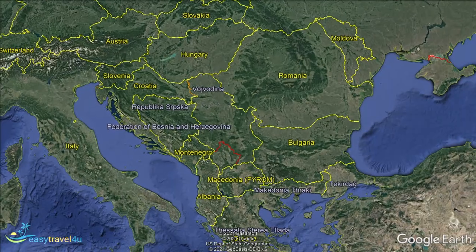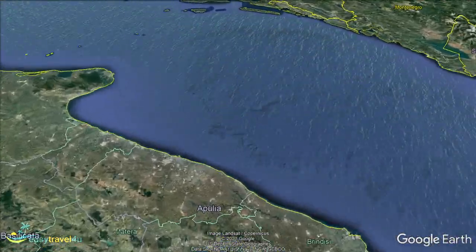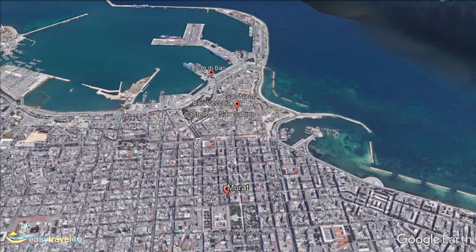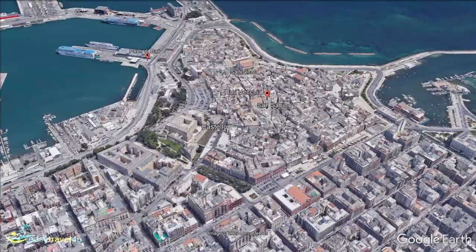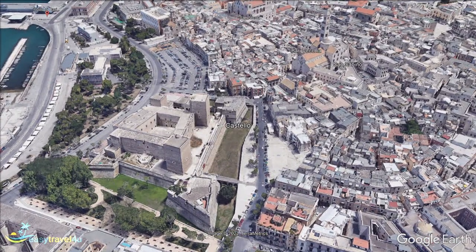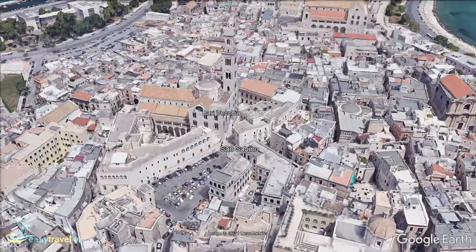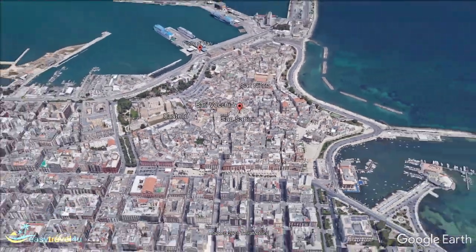A Byzantine city built over ancient Roman ruins, Bari is the second most important economic center in mainland southern Italy. While not as famous as some of Italy's other cities, it offers a unique history and culture that you are unlikely to find elsewhere. Due to the fact that it is a less popularized city, many first-time visitors will be unsure of exactly where they should stay in order to best achieve the type of vacation they're planning. In today's video, I will be looking at the best areas to stay in Bari and giving you all the tips and info you require to make a fully informed decision.